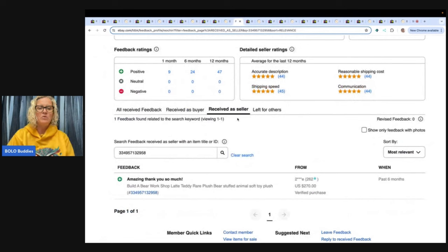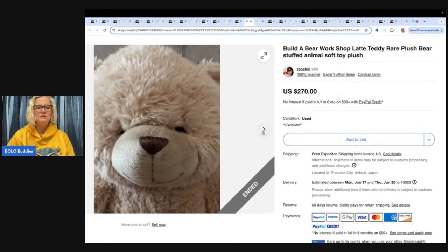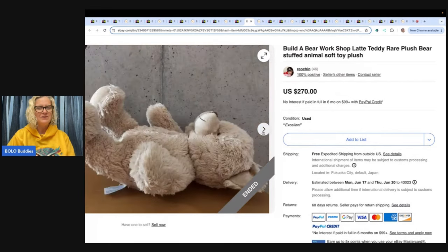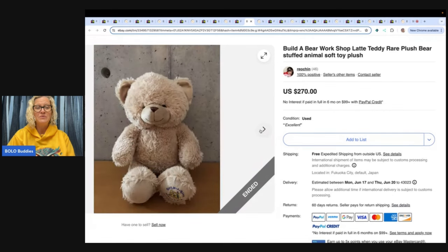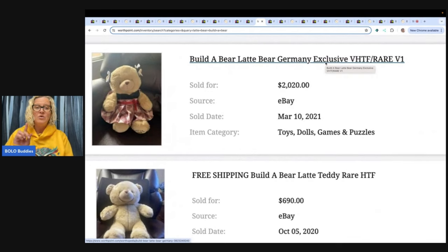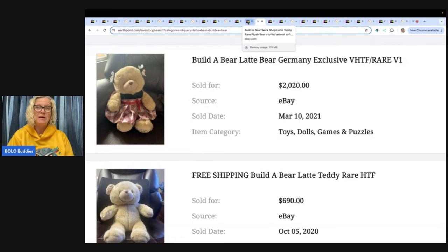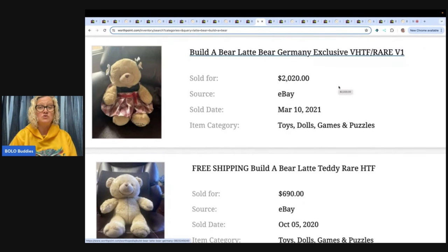The next one says Build-A-Bear Workshop Teddy Rare Plush Bear Stuffed Animal Soft Toy Plush Latte. And look how just common this looks — doesn't it look common? I'm like, I don't know if I believe this one. There's something on the foot. Just pretty plain, right? You ready? WorthPoint. It's a Germany exclusive, this one says. Now, one thing about WorthPoint is you can't really prove if they sold and if the buyer paid. So I look at feedback, and the ones I'm showing you I've checked feedback to confirm. But this will at least give us an idea of sold prices. 2021, this one says $2,020 — but it says Germany exclusive, so this one might be a little different.